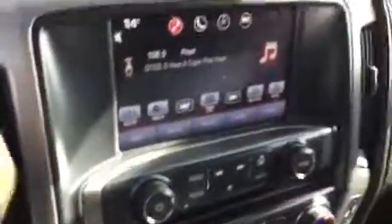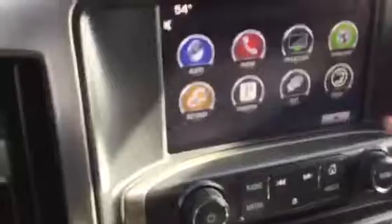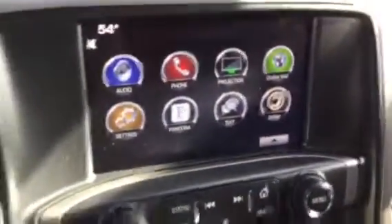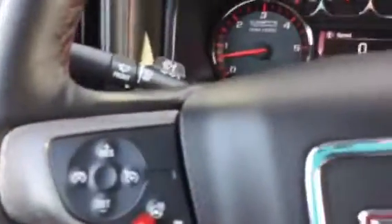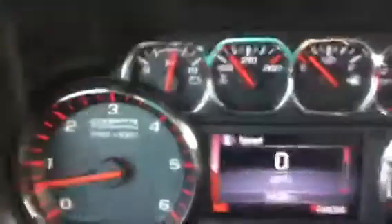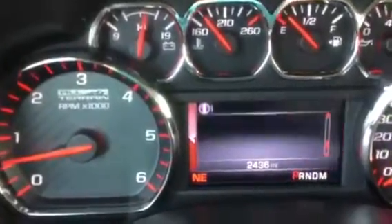Here's a shot of the odometer for you. It does feature Bluetooth, remote start, backup camera, Apple CarPlay — does not have navigation but you can use that off your Apple phone. Heated seats, dual automatic climate control, heated wheel, full driver information center. You'll see me scrolling through some of the items there that are at your fingertips. Universal home remote system and power sliding rear window.